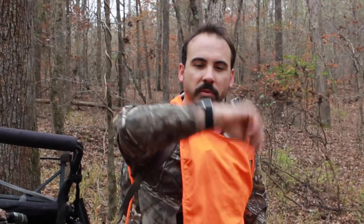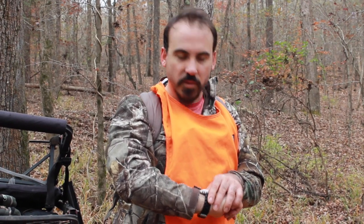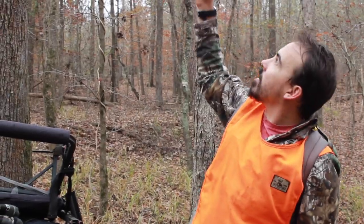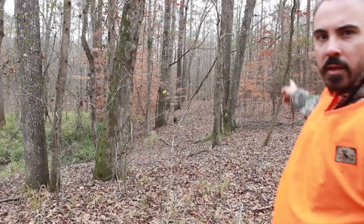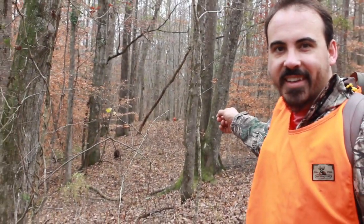It's November 25th, 2015, and just over two hours ago a doe came running through to my left. I was up in this stand, maybe 12 to 15 feet. And then a buck was right behind her. He was clear down over here between the trees. You see that hat? That's where the deer is.